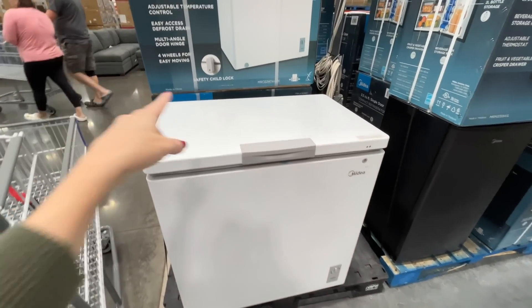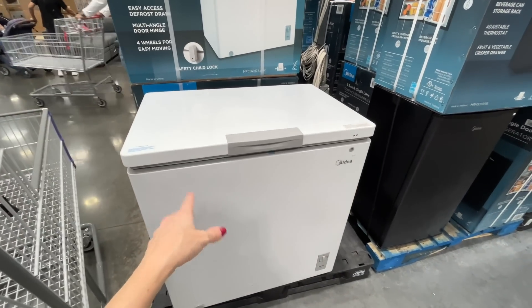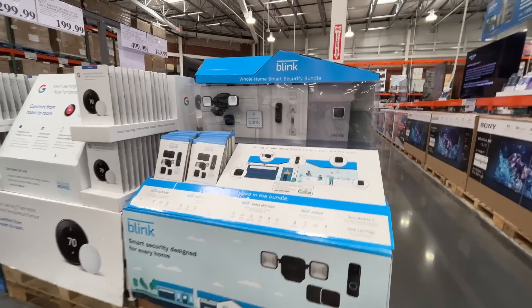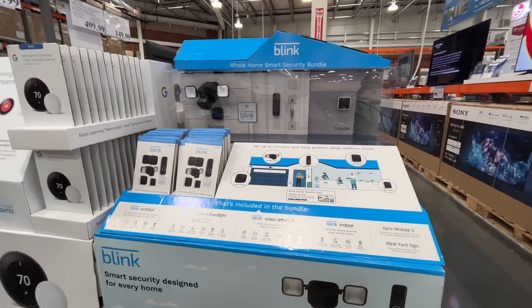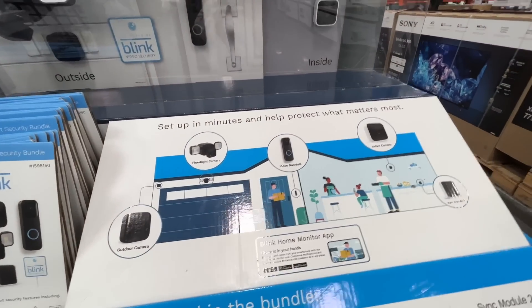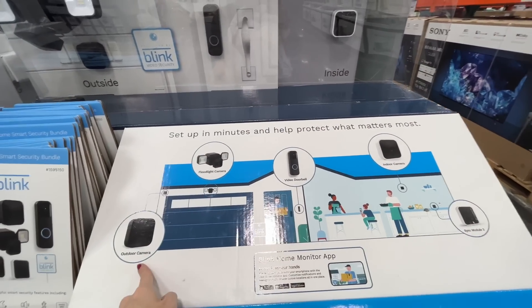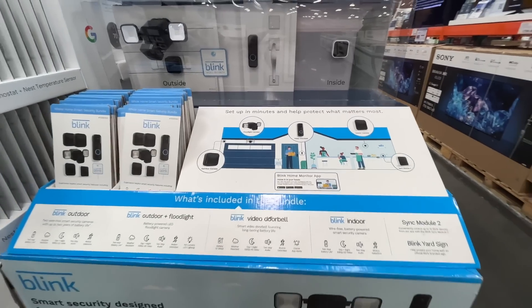It has a child safety lock — always good to have extra freezer storage. The Blink Whole Home Smart Security Bundle — what comes with this? A floodlight camera, video doorbell, indoor camera, module, and outdoor camera. It's a beginner set for $300, not on sale. I'd wait for a sale — things like this always go on sale.